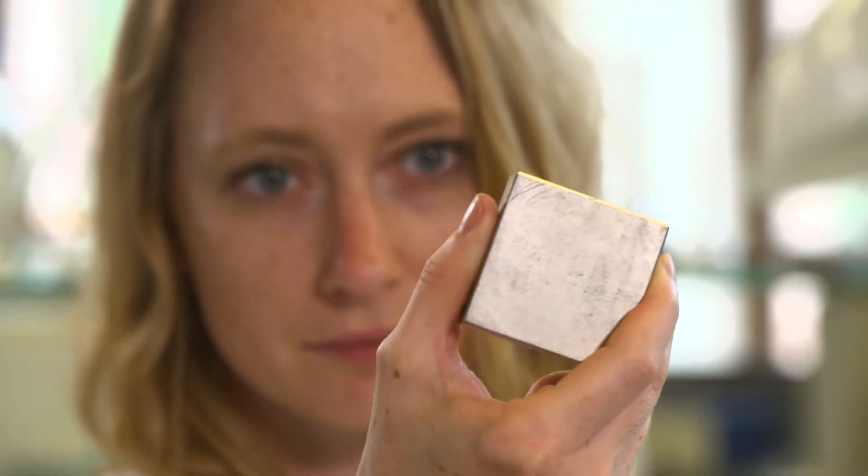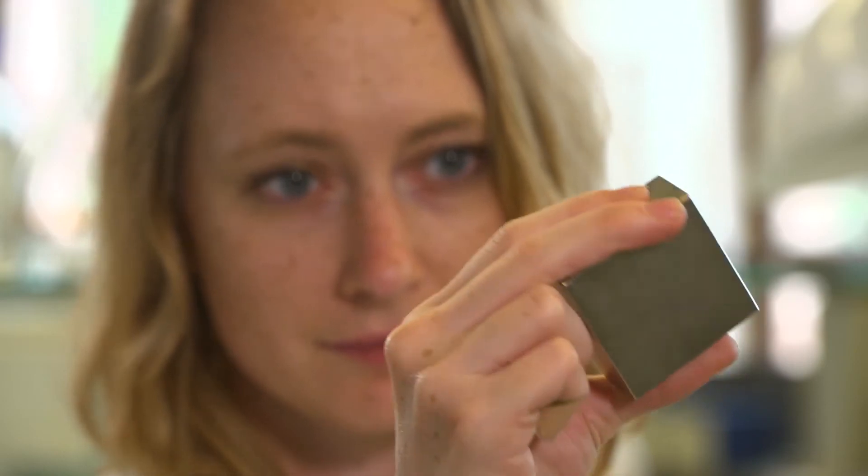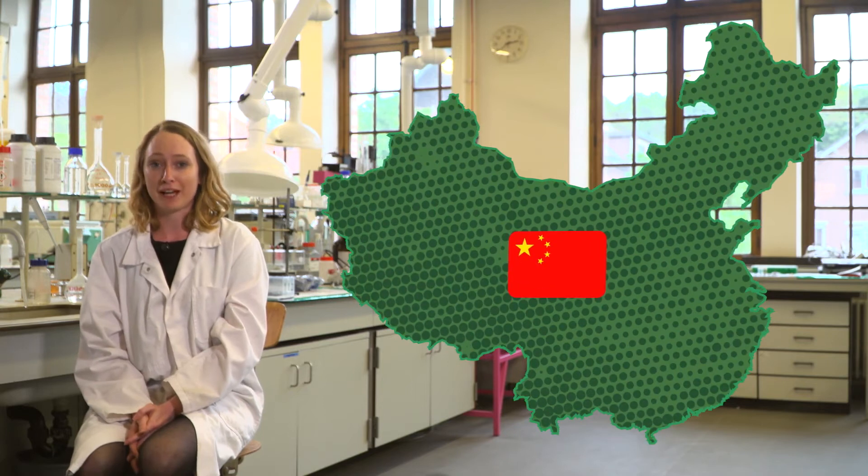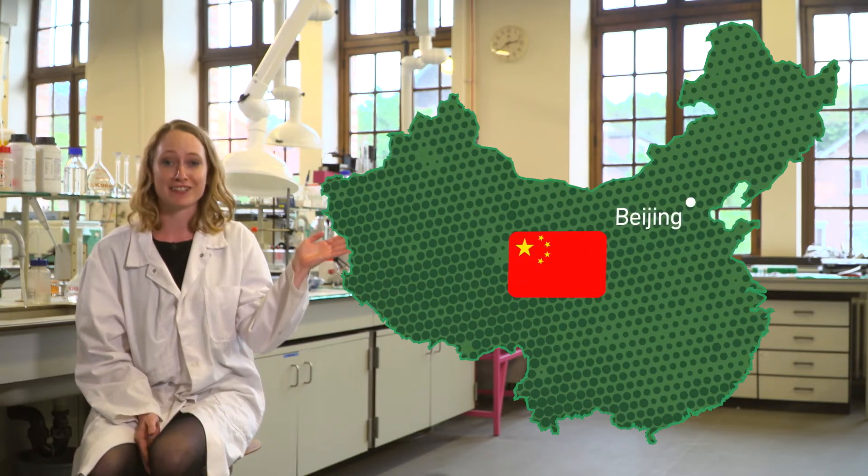Our clean technologies of tomorrow are depending on these magnets, and there's another reason that makes it more urgent to recycle: it's the fact that the supply from this country — China — isn't secured today.